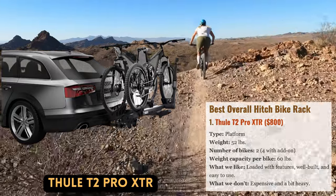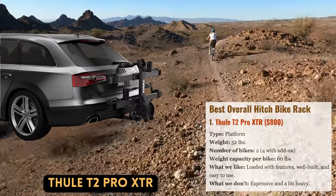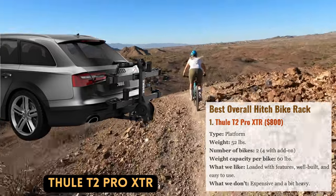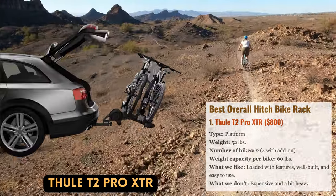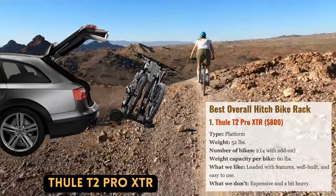The XTR, which replaces the popular XT, has a set of wheels at the bottom for simpler transportation to and from a garage, but the rest of the design is exactly the same — which is a good thing. The T2 Pro's best-in-class tilt function makes it simple and quick to access the vehicle's rear, and its adaptable carrying system can fit anything from fat bikes to 20-inch children's versions.